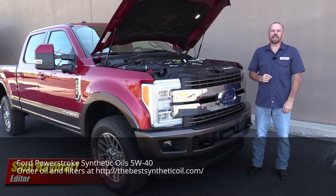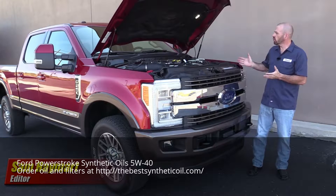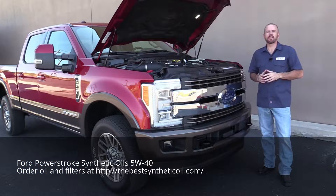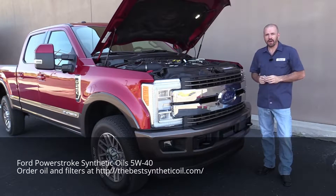Hey my good friends, Sam Heymart for Test Driven TV. Today on a very special episode of Under the Hood, we've got the all new 2017 Ford F-Series Super Duty with a 6.7L Powerstroke Diesel. Full Under Hood Tour coming right up.